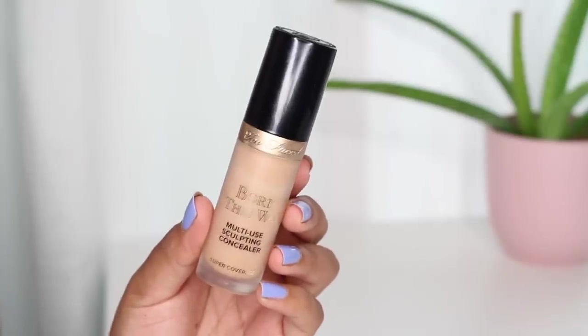Keeping with complexion products, something I've fallen in love with is the Too Faced Born This Way multi-use sculpting concealer. I have a full review with a demo — none of these products should come as a surprise, I've used them all multiple times on YouTube, Instagram, and my blog. I think this concealer is fabulous, and what makes it especially valuable is that it has half a fluid ounce, which is far above other high-end concealers. You're getting a lot more product for the price.